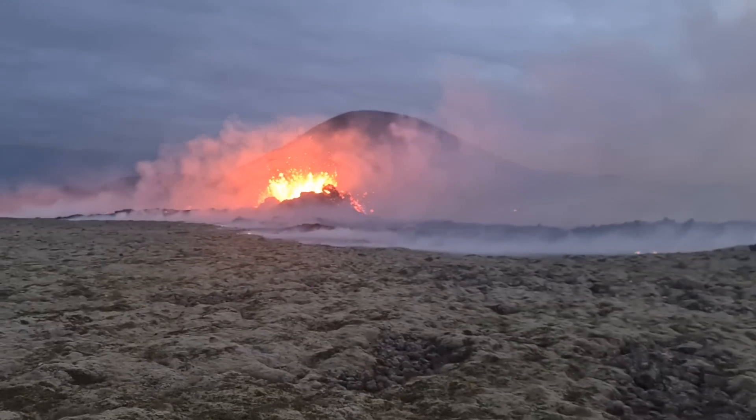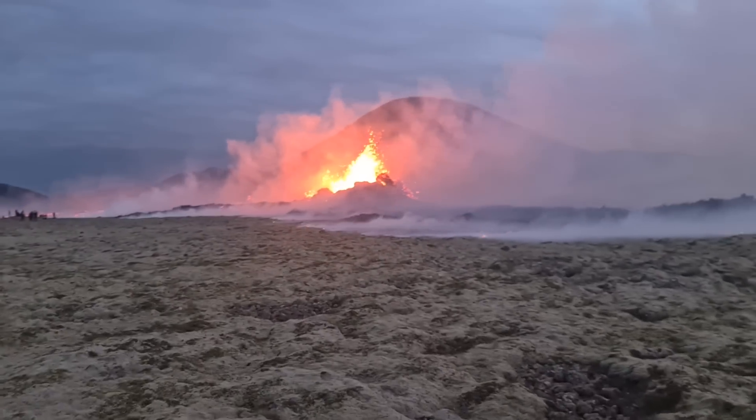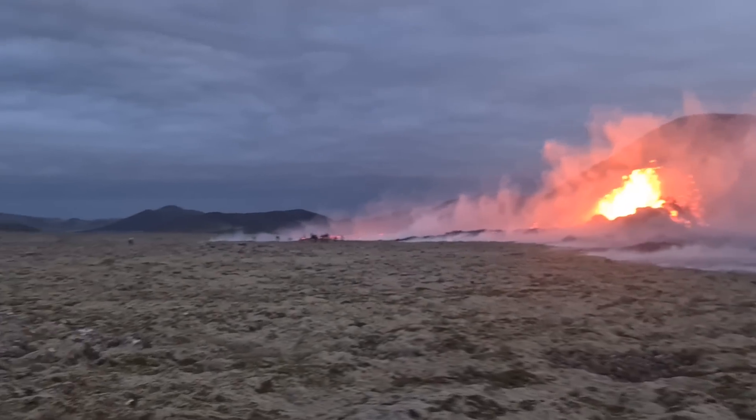We are at the eruption site in Iceland here — the new eruption site. Still many people at midnight.